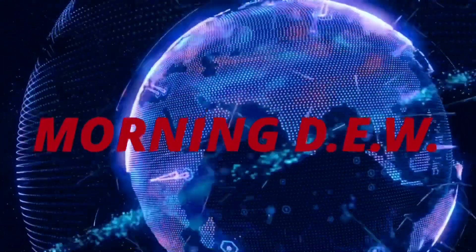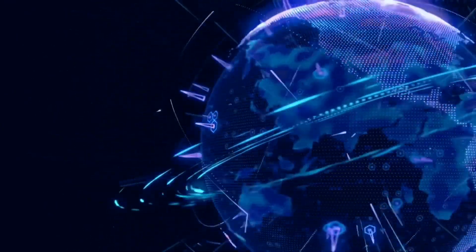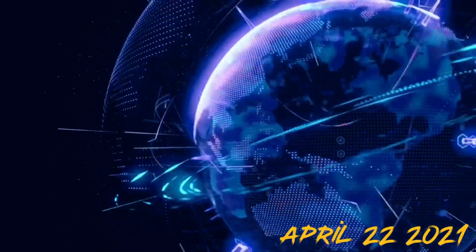Good morning friends and family from around the world. This is Mike with Morning Dew, daily events worldwide, and we are on April 22nd, 2021. Welcome to another surviving day on the planet.